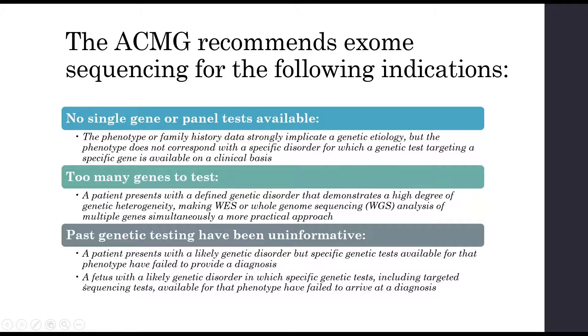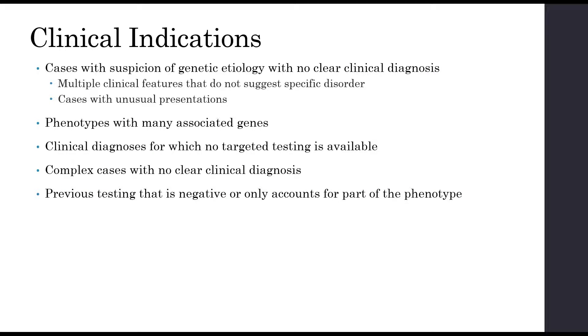The ACMG also recommends exome for a fetus with a likely genetic disorder in which specific genetic tests have failed to arrive at a diagnosis. Clinical indications can include cases with a suspicion of genetic etiology but no clear clinical diagnosis, multiple clinical features that don't suggest a specific disorder, unusual presentations, phenotypes with many associated genes, clinical diagnoses with no targeted testing available, complex cases with no clear diagnosis, and previous testing that was negative or only accounts for part of a phenotype.